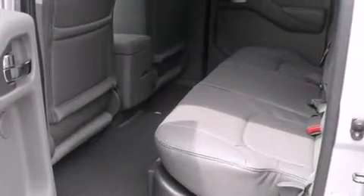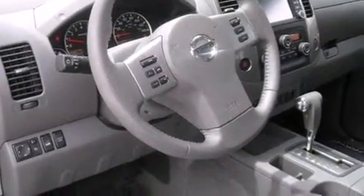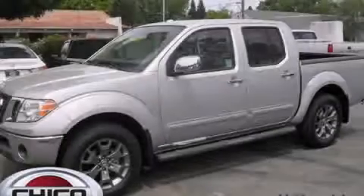The heated seats can warm you up in seconds, keeping you and your passengers comfortable the whole trip. Stop by today and test drive this vehicle for yourself.